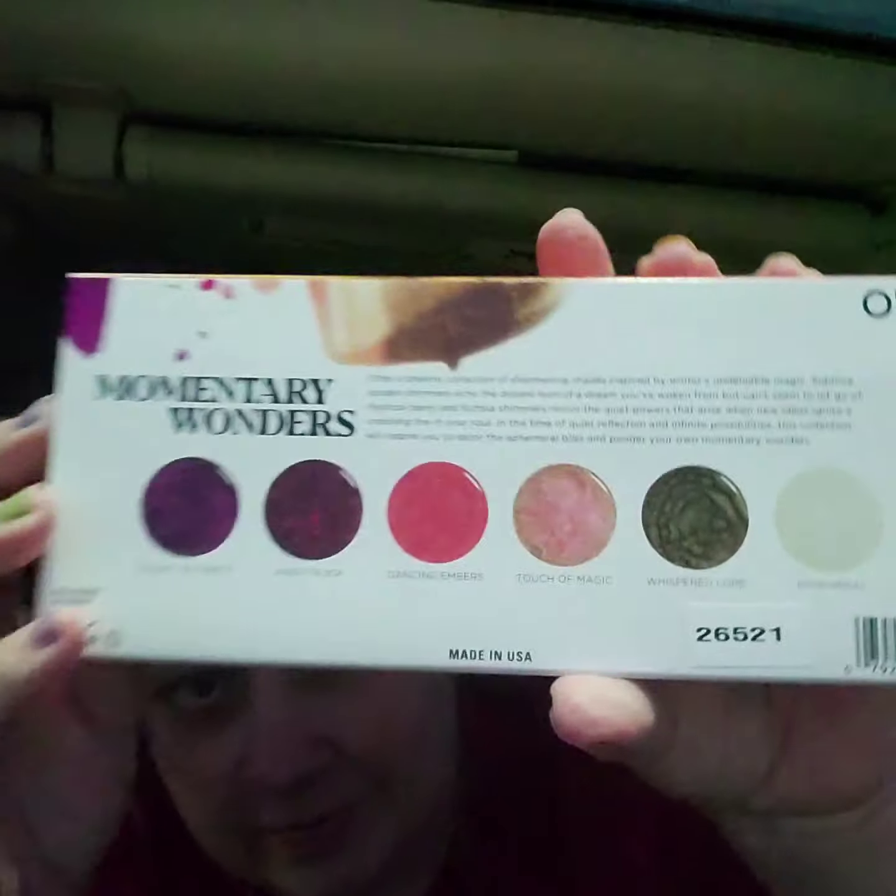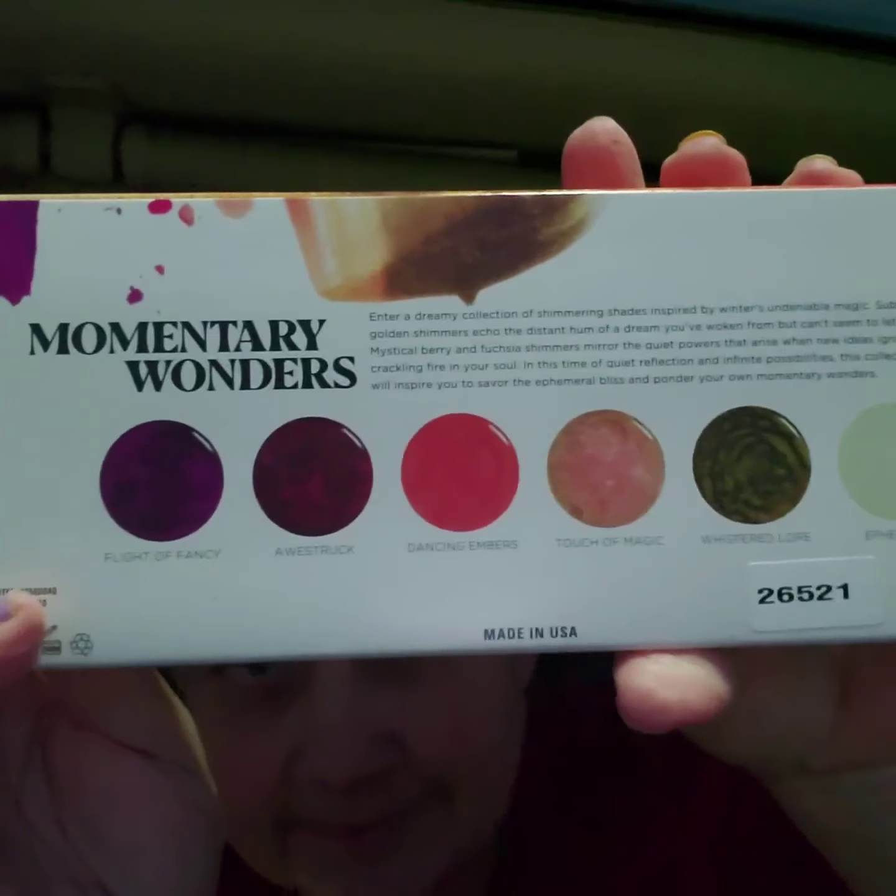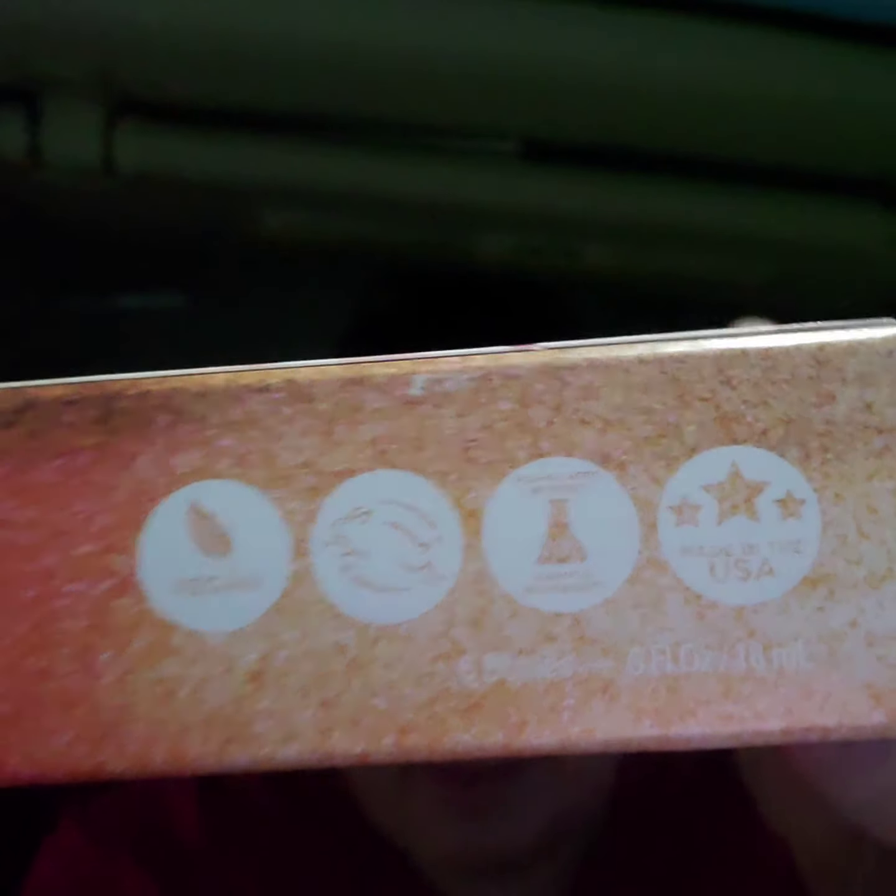The Momentary Wonders is what the nail polishes are. Here's what they look like on the back. It's supposed to be vegan and it's supposed to have limited chemicals. It's a six-piece lacquer collection.